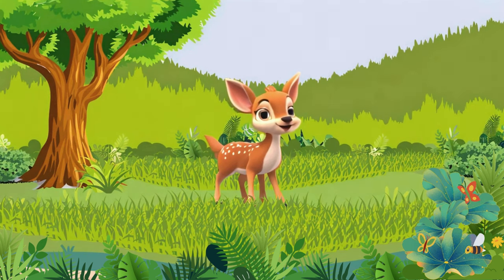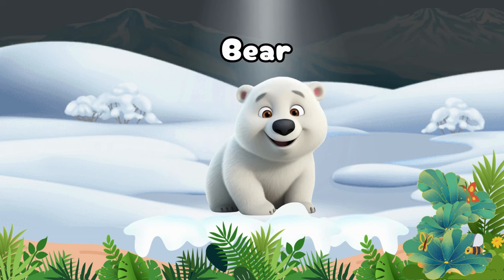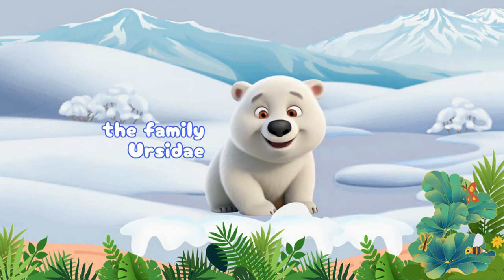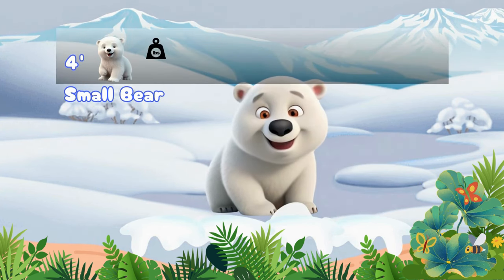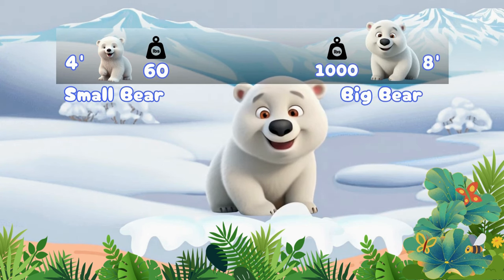Look at that! It's a Bear — an animal that belongs to the family Ursidae. Bears can be as small as 4 feet and weigh 60 pounds, or as big as 8 feet and more than 1,000 pounds.